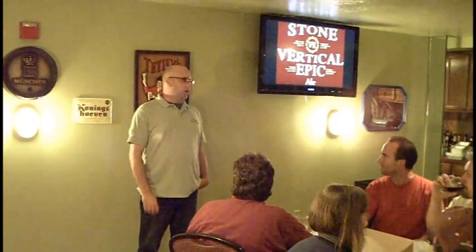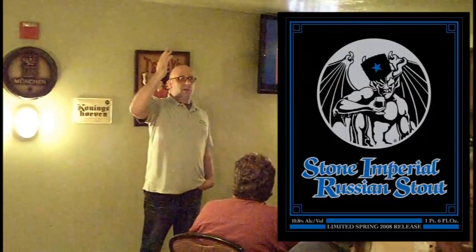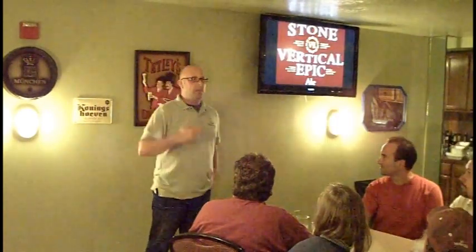This is about 9% — it's hovering a little above 9%. Yeah, it's about the highest in the whole vertical. The Vertical Epic beers, unlike Old Guardian and Russian-style beers, they hover around 9% and below. They never really go higher than 9%.